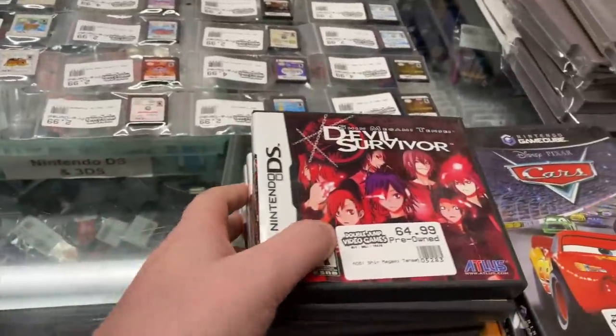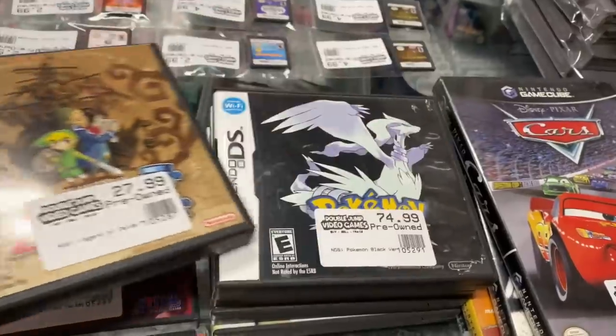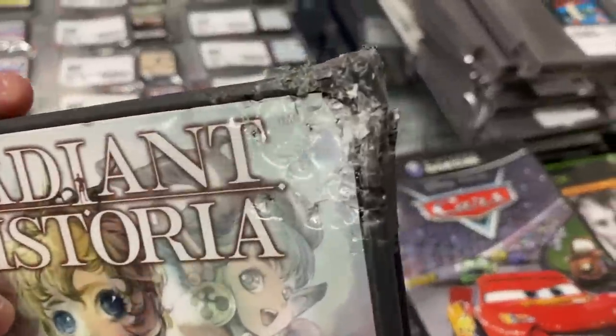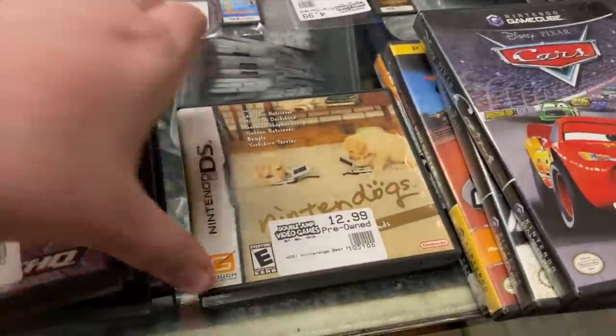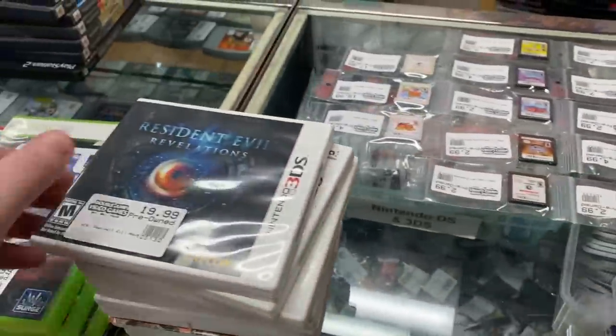For the original DS we have: Shin Megami Tensei Devil Survivor, Zelda Phantom Hourglass, Pokemon Black Version, Radiant Historia - with the top chewed up by a dog - Nicktoons Attack of the Toy Bots, and Nintendogs Best Friends.